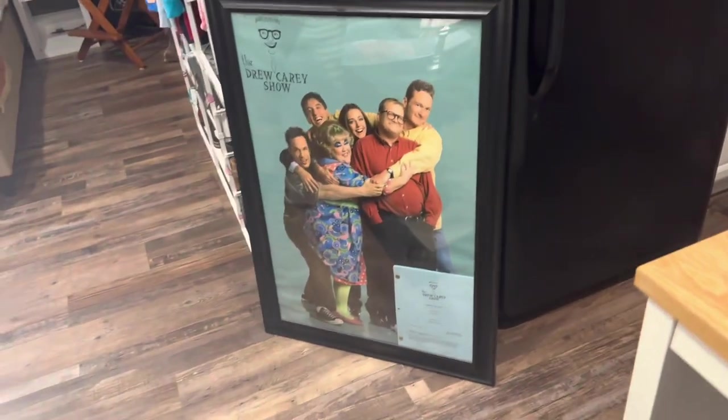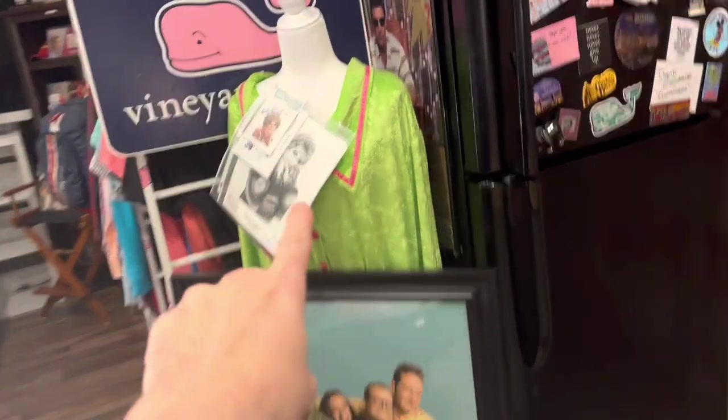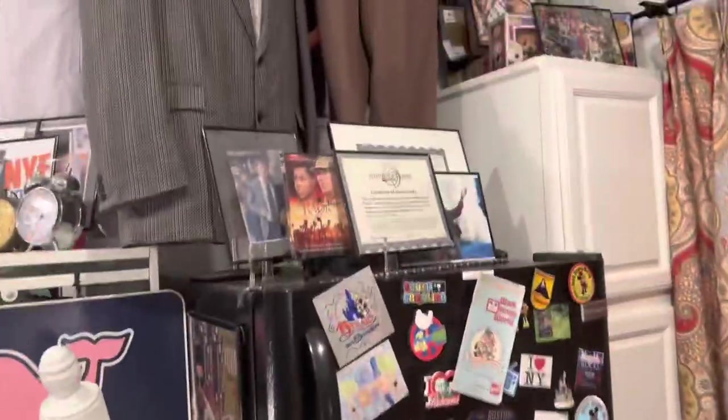Coming over here I have my Drew Carey Show poster with script, Mimi's outfit from the show, an autograph from Mimi. Then I have my radio collection.